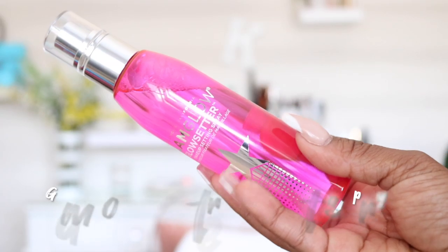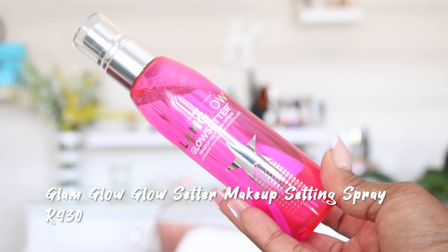I finally jumped onto Glam Glow! They've been around a while and I wanted their famous mud mask, but since I have so many masks I opted for two other products instead. The first is the Glow Starter Makeup Setting Spray. I've heard wonderful things from overseas YouTubers and read great reviews. This is literally the first time I'm opening it — it smells really, really nice, almost edible. I went ahead and sprayed it on myself right now.